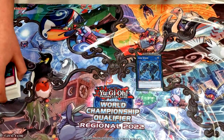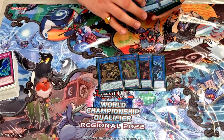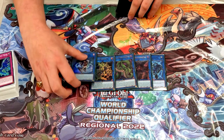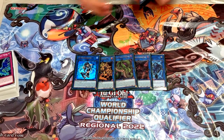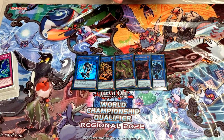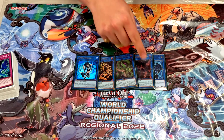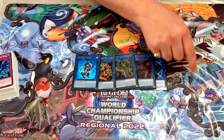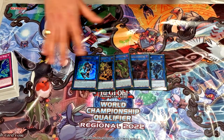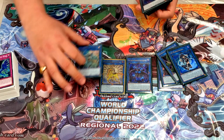Heading into the extra deck: one copy of Link Spider to link away Brigandine, one copy of Cherub, one copy of Dagda, and one copy of IP Masquerena — pretty standard. IP is useful when you open Fusion Destiny to make the board even more insane. Cherub actually won a game against Swordsoul — it has the effect where cards it points to can't be destroyed, so it protected the board while breaking the opponent's field. Then Bardish, Unicorn, and Apollousa.